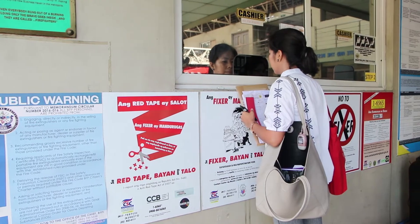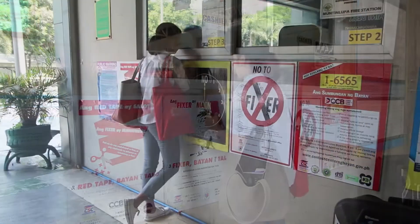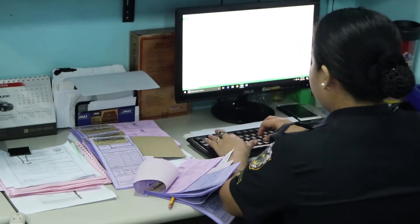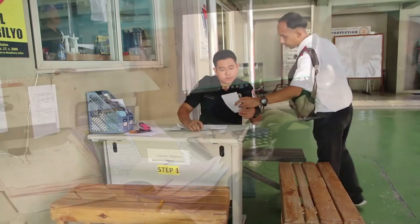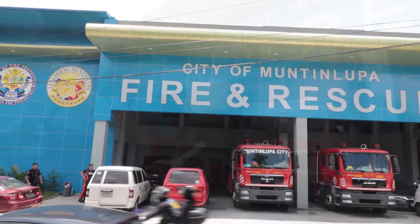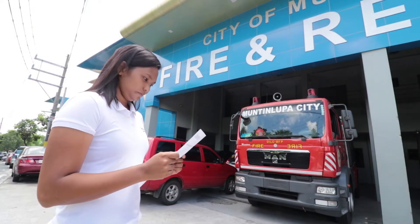In contrast to the current setup in the issuance of Fire Safety Evaluation Clearances and Inspection Certificates, the new automated clearance system simplifies the process into a systematic procedure, with the highest consideration for providing the client with the easiest and most convenient experience.